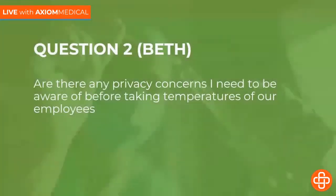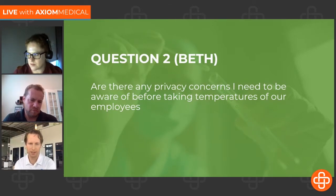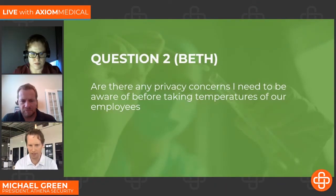The next question came from Beth: Are there any privacy concerns I need to be aware of before taking temperatures of our employees? The advice of most legal departments is that instead of recording the actual temperature, you probably just want to record if it's a high temp or normal. We have that as a configurable option in our system, and you can change that threshold based on whatever a medical officer like Dr. Cherry would suggest. We help you comply with everything from being a covered entity under HIPAA or having an insurance policy that suggests you should store that data.